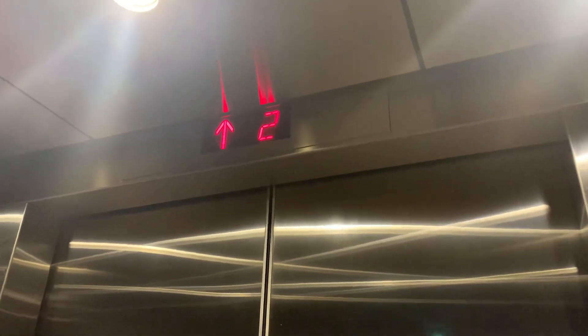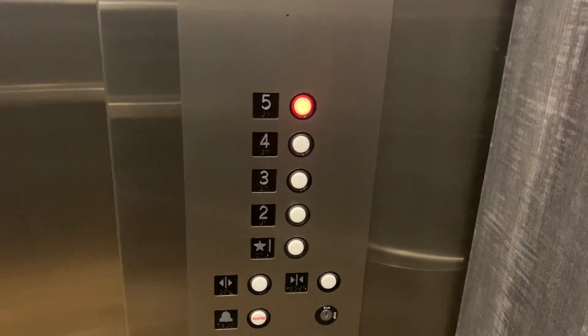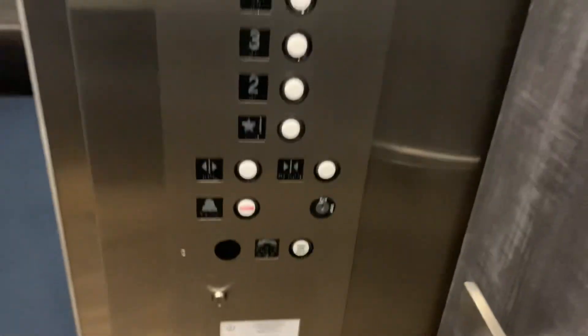This is the elevator at the Four Points by Sheraton, Norwood, Massachusetts. 150 feet a minute, 2,500 pounds, South Shore Elevator Company.